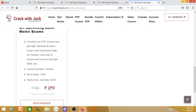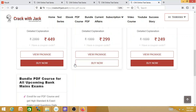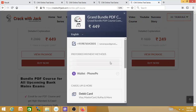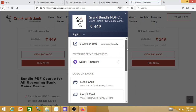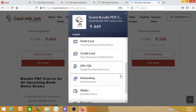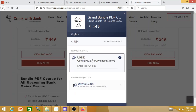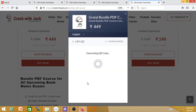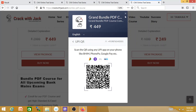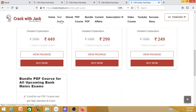For payment processes, you have debit card, credit card, UPI, and net banking. So you can purchase this. If you have a QR code — a phone QR code — you can scan your UPI ID directly on the payment link. So you can purchase the test series easily.